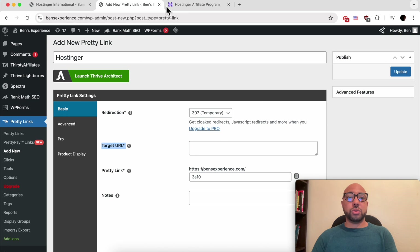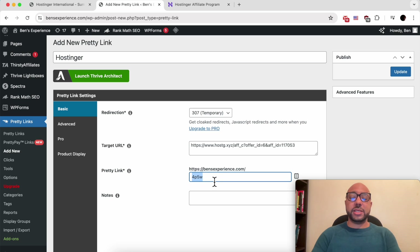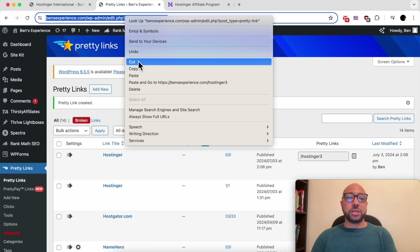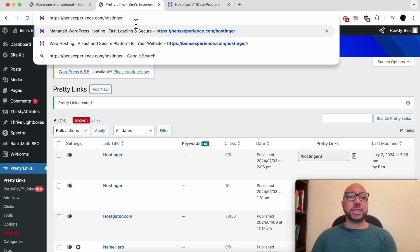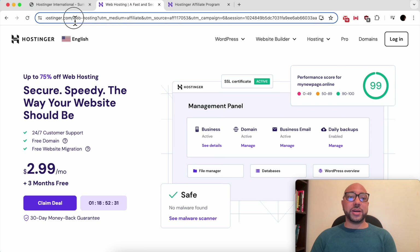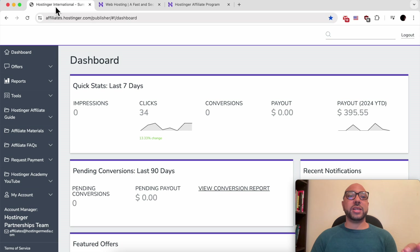Give your new pretty link an easy-to-remember title, for example 'Hostinger.' Your target URL should be your long affiliate link. The pretty link slug should be something easy to remember like 'hostinger.' Click Update. Then click on the pretty link to copy your short URL. As you can see, typing my short link redirects to Hostinger with my affiliate credentials — so every sale made after using my short link will be counted in my Hostinger account.